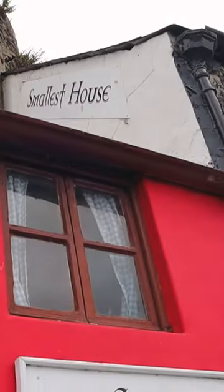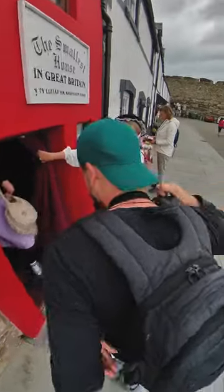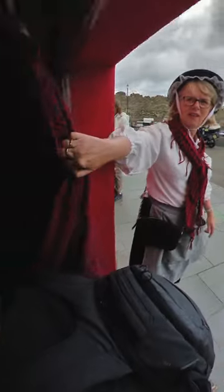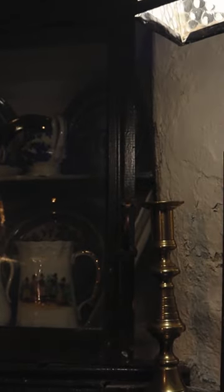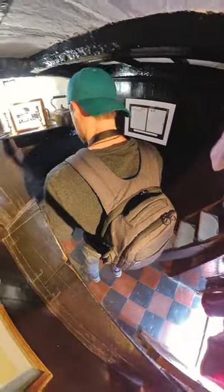If you've ever wondered what it's like to see inside the smallest house in the UK, for just £1.50 you can find out. This tiny home is tucked away on the north coast of Wales in a place called Conwy.